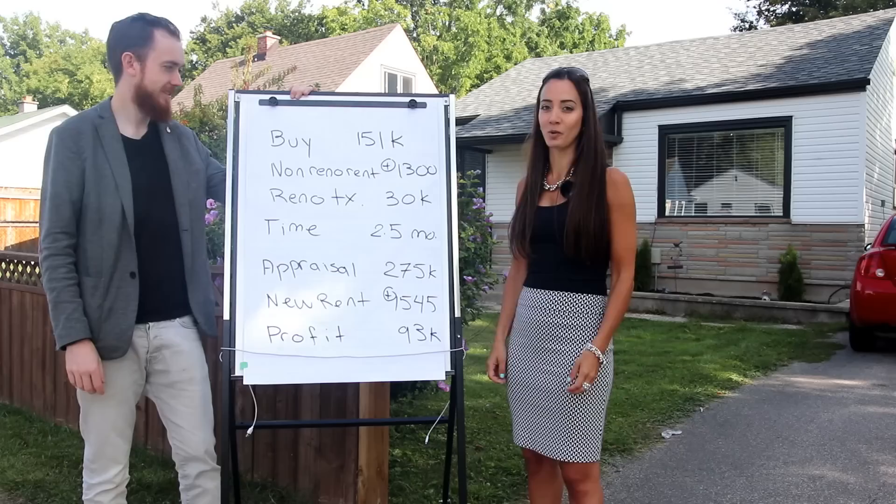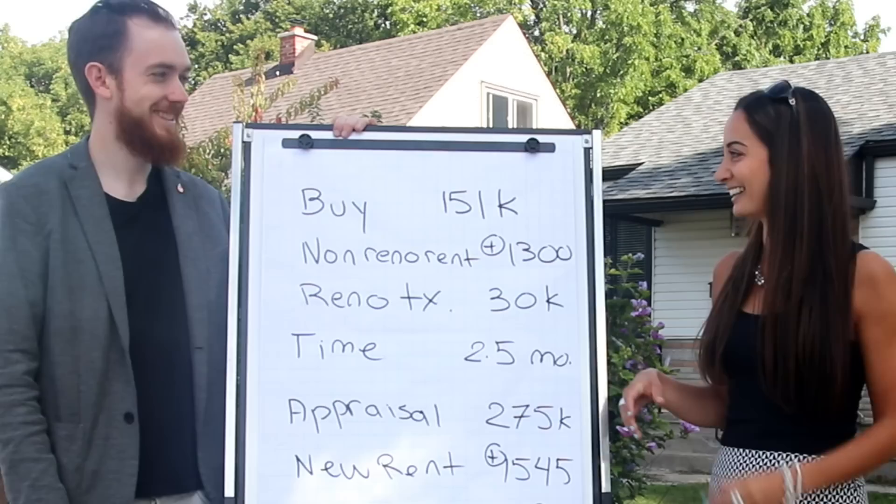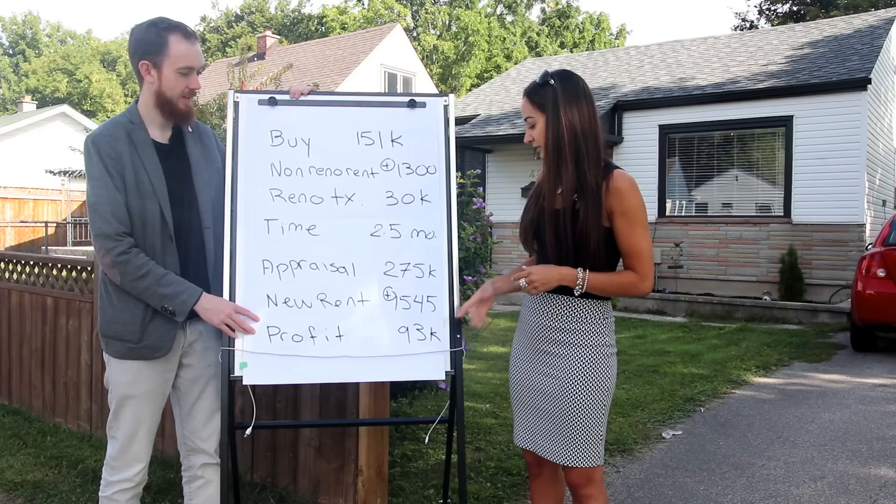This is property number five for Sarah Larby. We've done a few BRRs and this one we really did well on. We actually bought it sight unseen — I don't have time to go back and forth for a property to see if I like it or not. We bought it within four hours. Asking was $130K, there were four offers total, we went no conditions. Profit of $93,000 — that's amazing, especially doing this in under a year.